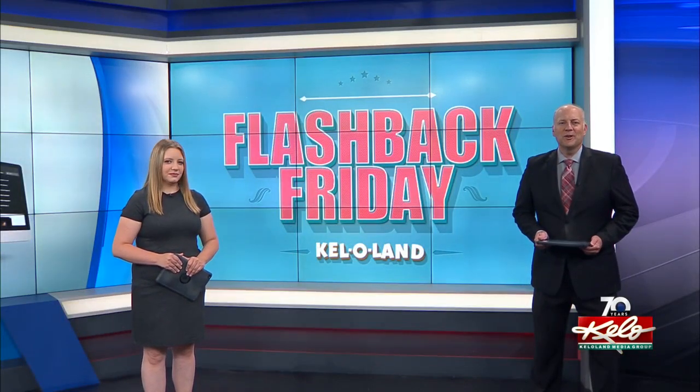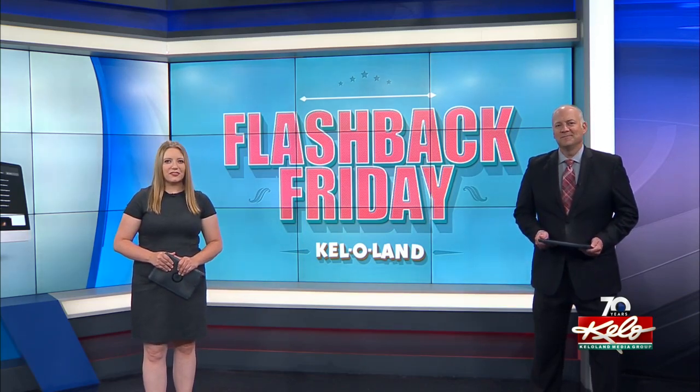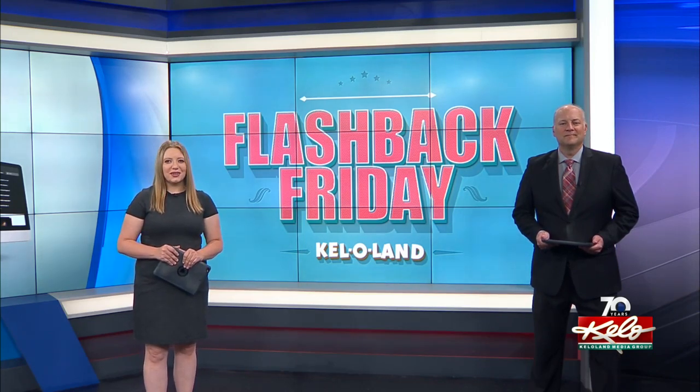When you think of monuments in South Dakota, you probably go to Mount Rushmore, but there are plenty others scattered throughout the state. In this week's Flashback Friday, we take you back to 1988 for a look at the markers that line the border of the Dakotas.